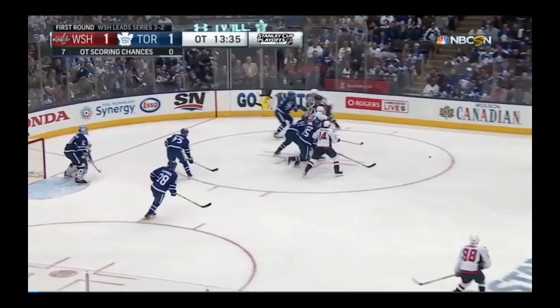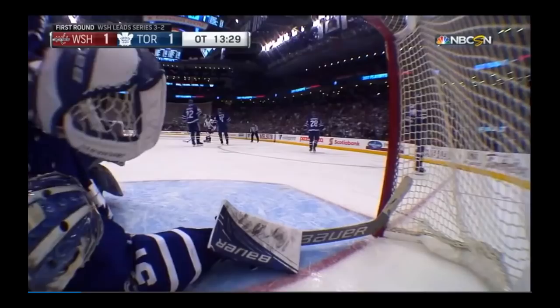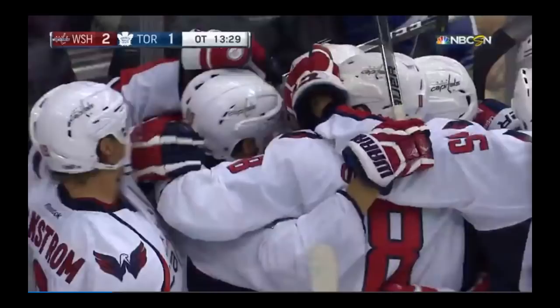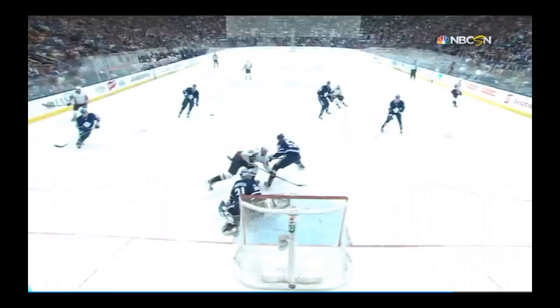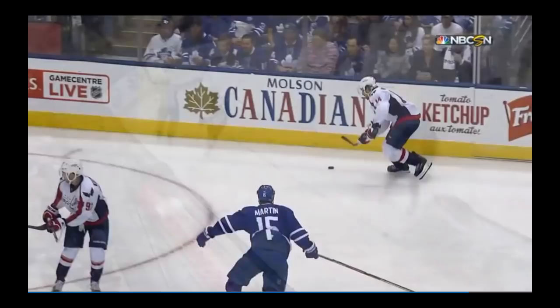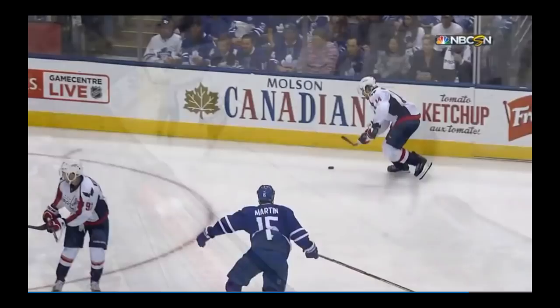Kuznetsov kicks it back to Carlson. John Carlson for Justin Williams has a lane — in shoots — and it's a save and rebound — Marcus Johansson, the series winner! And the Washington Capitals take it in 6. Johansson tied the game in the third and then scores the OT winner. The Capitals really took it to the Leafs in overtime — it's a faceoff win by Kuznetsov. Justin Williams gets himself in the middle of the play, and Martin Marincin's not able to muscle Johansson off the front of the net. Right in front, Johansson takes the rebound and chips it in behind Frederik Anderson.